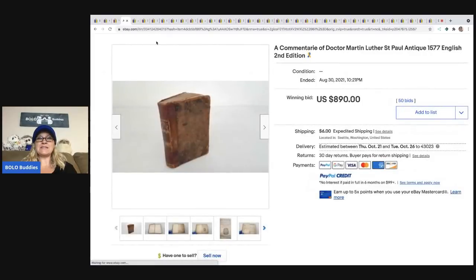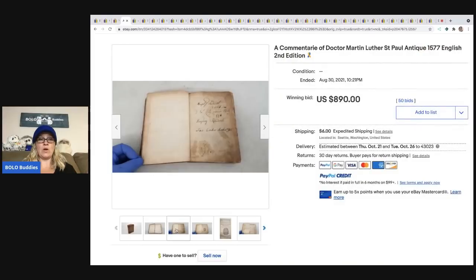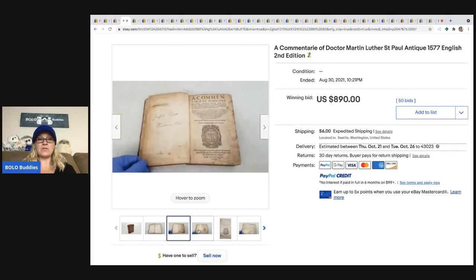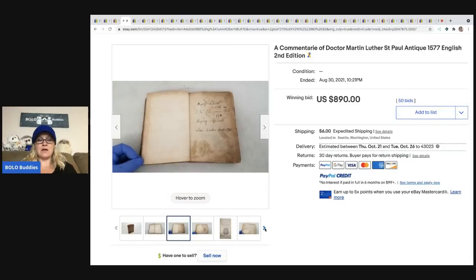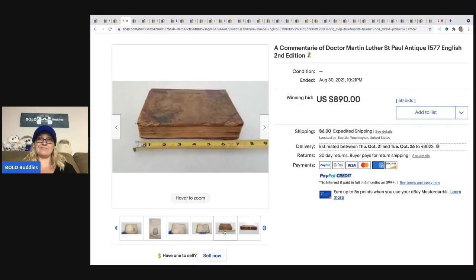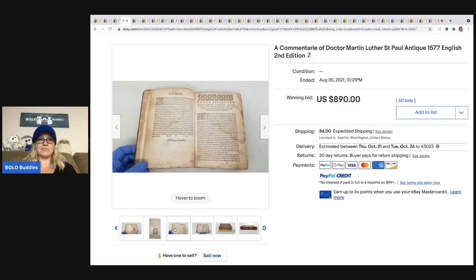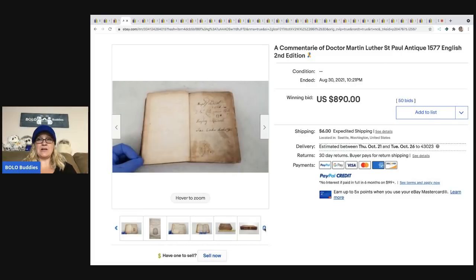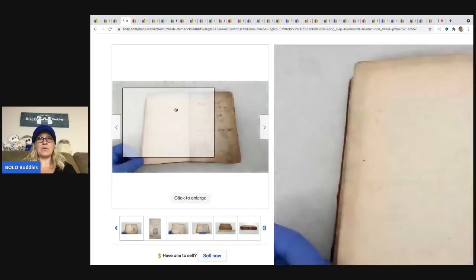The next item is this Dr. Martin Luther St. Paul antique 1577 English second edition — a really, really old book. You can see they're holding it with gloves, so they know what they're doing. It's hard to believe it's in the condition it's in given the age. It sold for $890 plus shipping. I probably would've walked right past it.